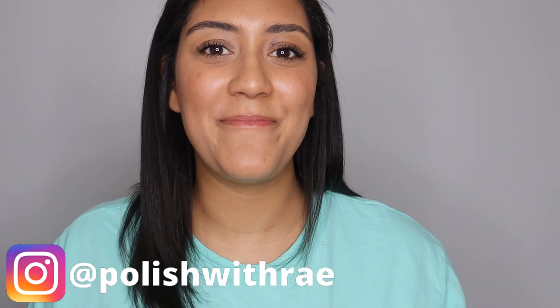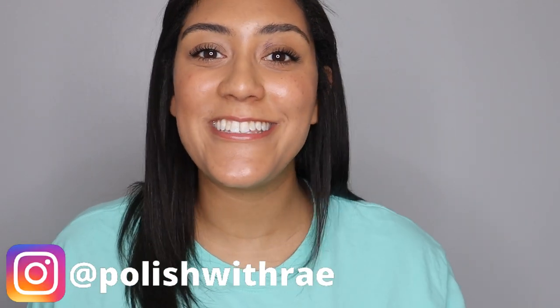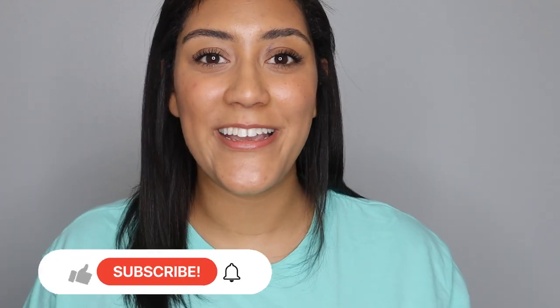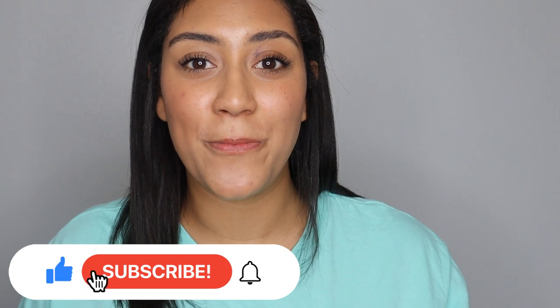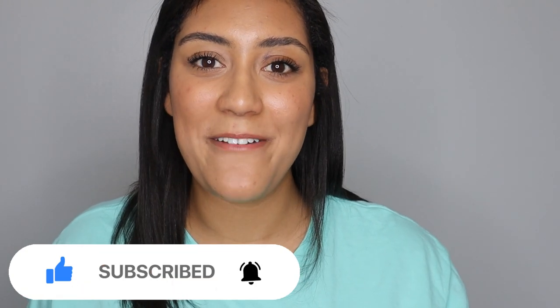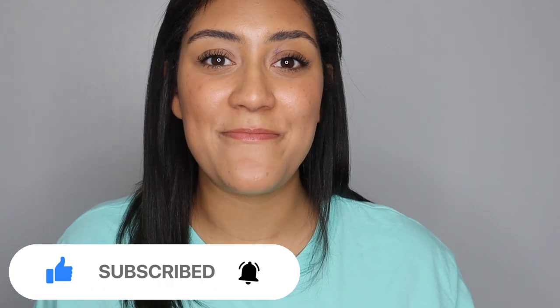Hey, welcome to Polish with Ray, I'm Rachel, and today I'm going to be sharing with you the newest collection from Bluebird Lacquer called Spring Chickens. Before we get started, if you love seeing me review Bluebird Lacquer here on my channel, don't forget to give this video a thumbs up and if you're not already subscribed, make sure you do.